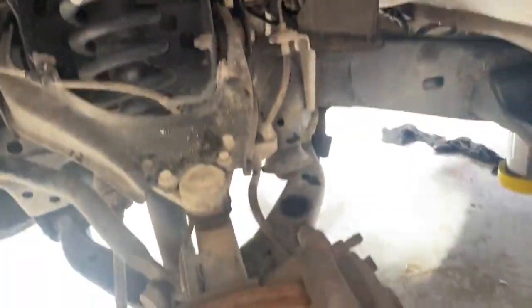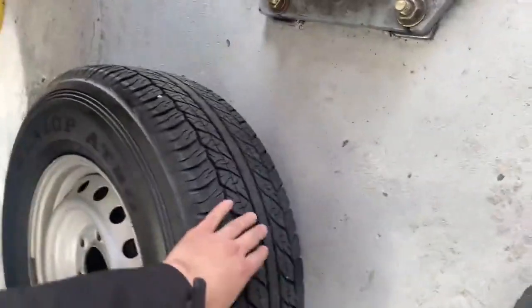Coming through, everything in the entry bay checks out okay. Coming across to the suspension, everything looks in good order. The brake pads are in fairly good condition as well. The tyres are in excellent condition.